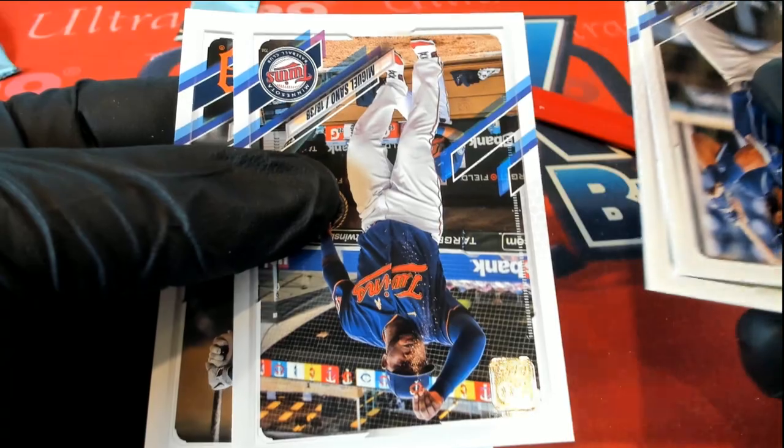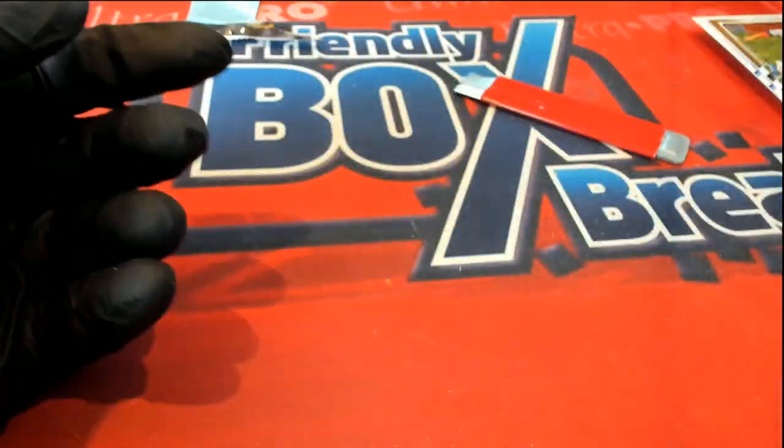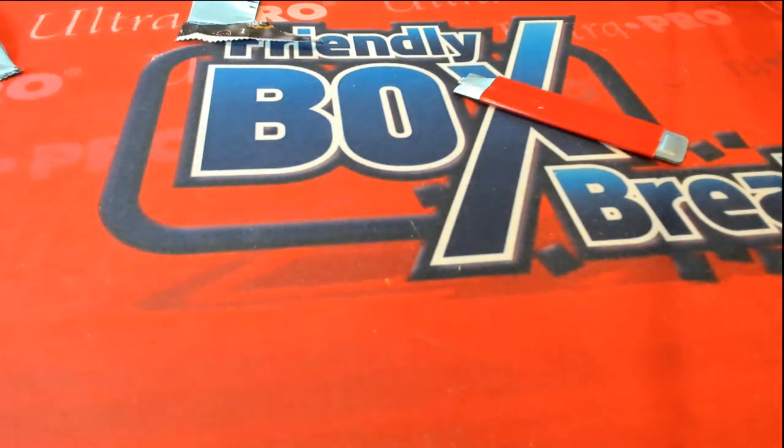Congratulations — you got a lot of nice rookie cards. We didn't hit the big one, but you got a lot of great things out of Series Two Baseball, Jordan T.